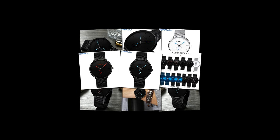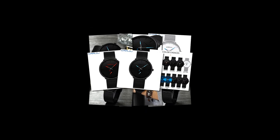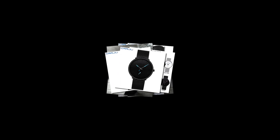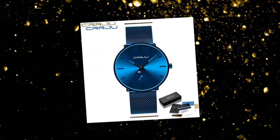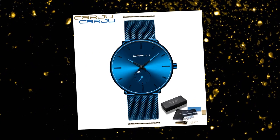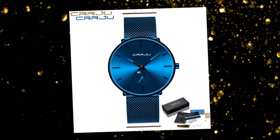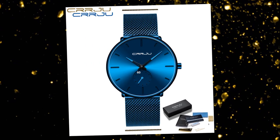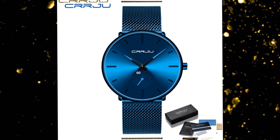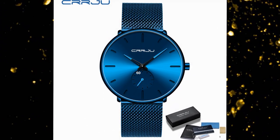Elevate your style with the CRRJU Luxury Quartz Watch for Men. Combining timeless design with precision engineering, this timepiece is more than just a watch — it's a statement of sophistication and refinement. Experience the perfect blend of style, durability, and functionality with CRRJU. Shop now and discover the epitome of luxury watchmaking. Thanks for watching the video till the end. Please subscribe the channel.